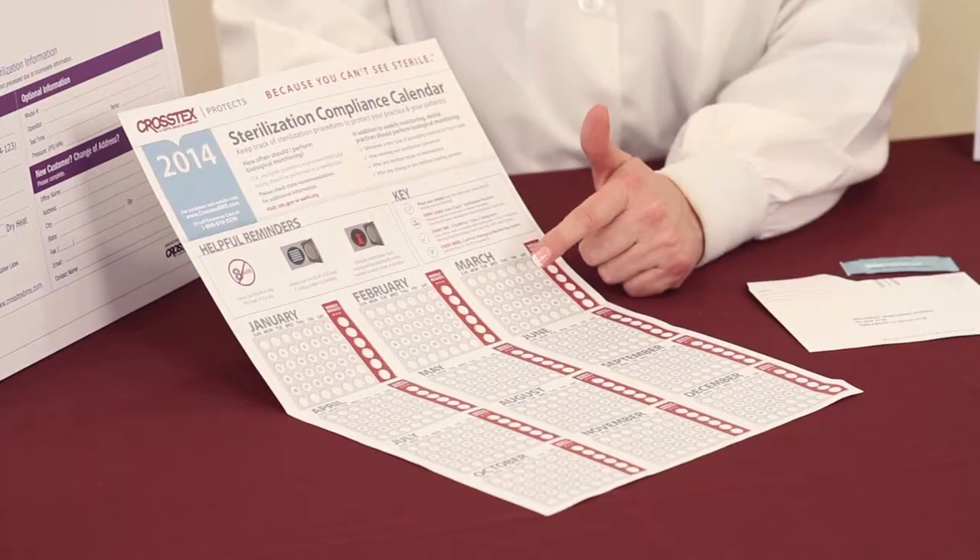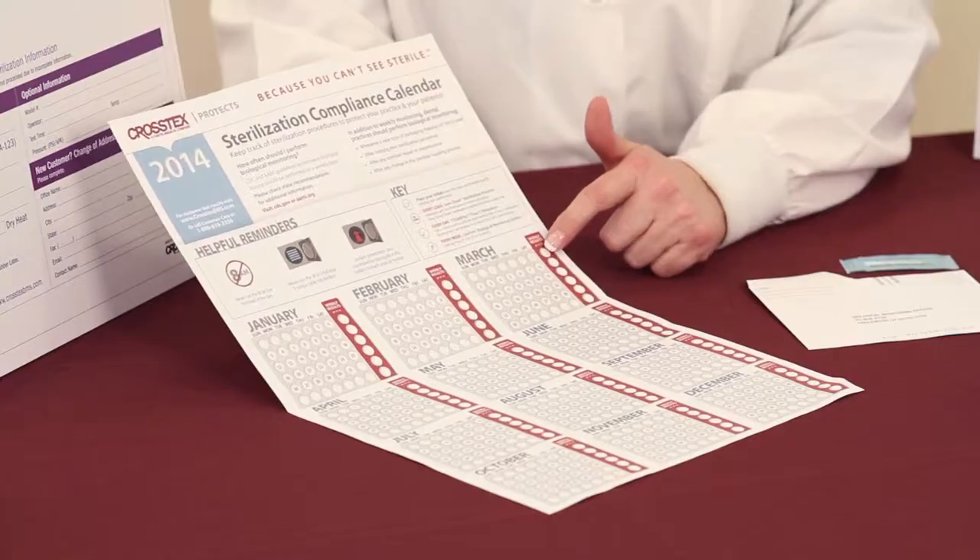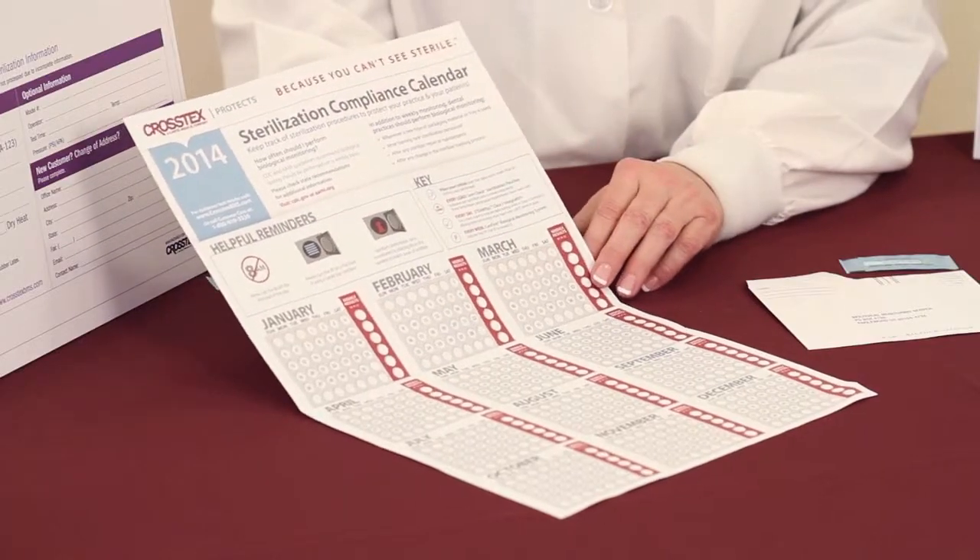It's very easy for you to simply mark the date that you actually conducted the last test, and when that result comes back, there's a place to mark it as a passed or failed. This serves as a visual cue that you should be doing weekly testing and it makes it easy for the staff to use.